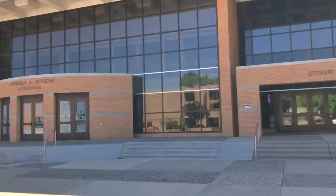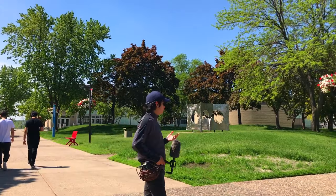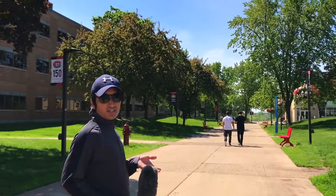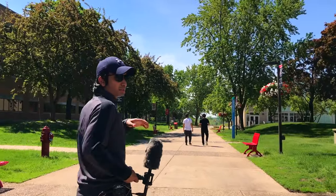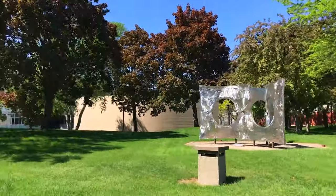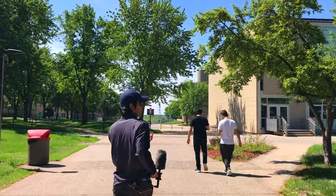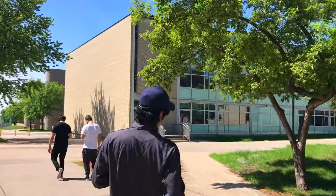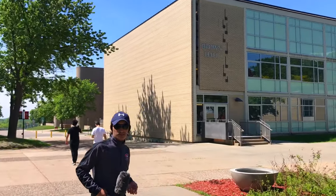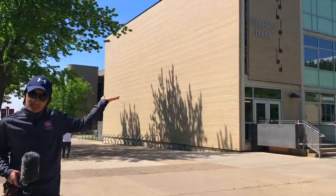We are back to the same spot — on our left side is Centennial Hall. We're walking around the campus again from this side. Now on my left side is Brown Hall, which is mostly for nursing majors, pre-med majors, or biochem majors. I don't know much about the nursing major, but if you are pre-med or nursing, this is going to be your building.